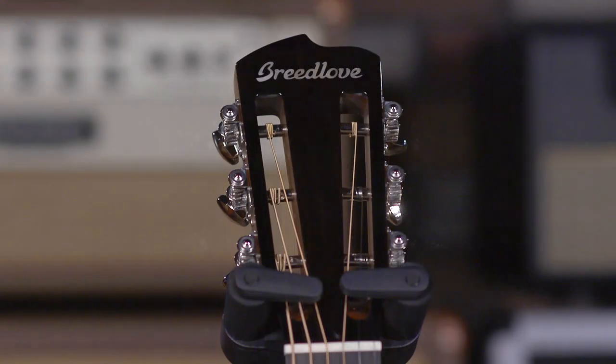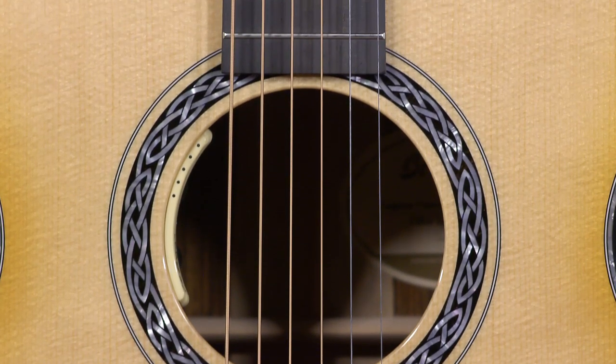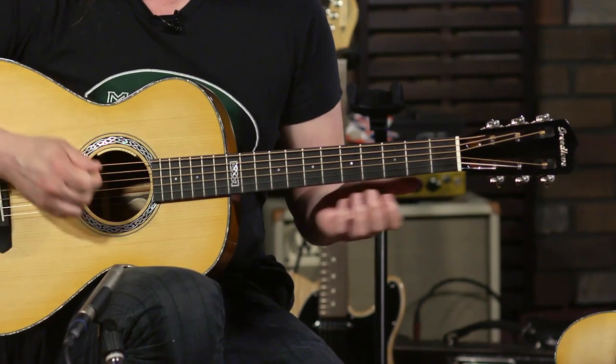These are Legacy Concertinas, the new smaller body style that kind of takes the place of parlor size guitars. These sound great. I think it's the slotted headstock, the size of the sound hole, the dimensions of the interior — really make it something special. 25-inch scale, like all the Breedloves of this caliber. You get these harmonic overtones that you really aren't finding in almost any other guitar — such a joy to play.